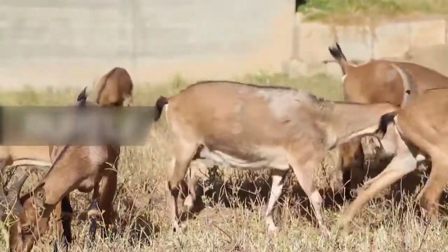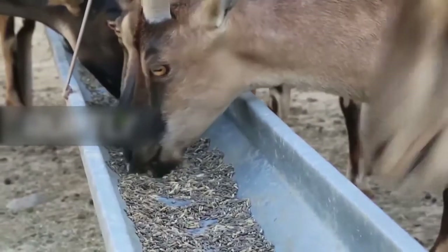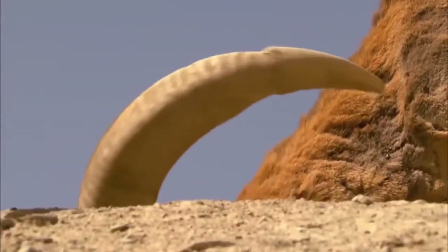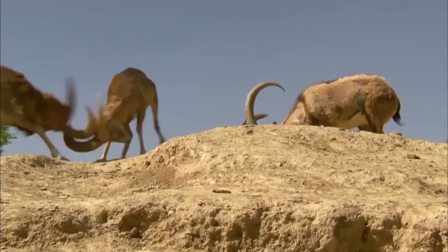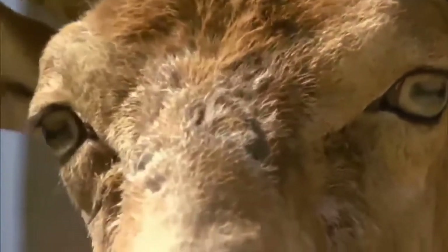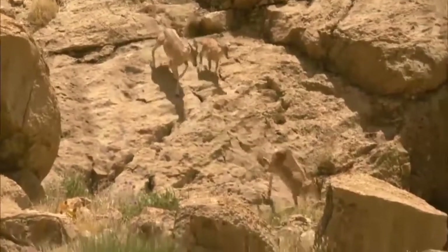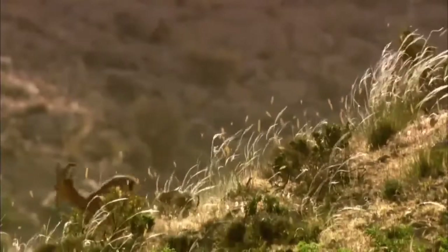Calluses develop on the knees and sometimes on the chest. Males have large laterally compressed scimitar-shaped horns. The front edge is sharp, forming a keel for some distance above which are bold, sharp-edged, widely separated knobs. They are tawny brown at all seasons, with a dark stripe from eye to muzzle. Steep rocky slopes and sheer cliffs are the preferred habitats of the Persian Ibex.